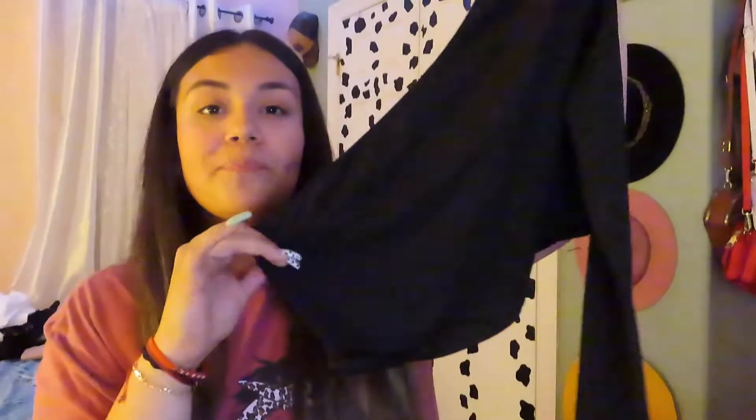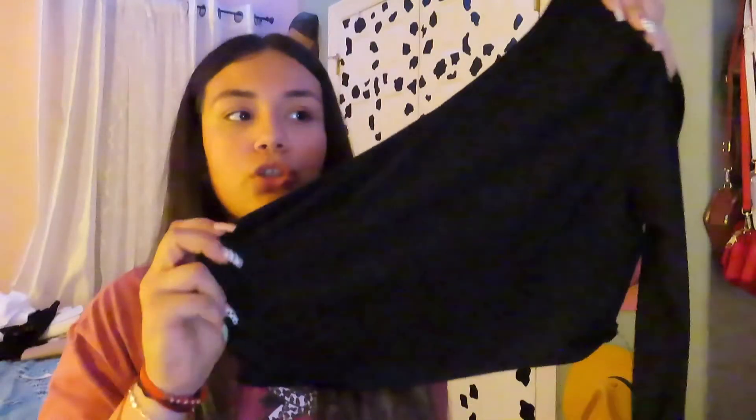For outfit number four, I'm going to be styling this skirt. I love the look of skirts, especially in summer because you don't want to be hot. This skirt is from SHEIN and it also has a slit — it is very very cute. Then I'm gonna top it with a one-shoulder shirt, really cute. I'm going to be styling it with the concho belt. For my botas, I'm going to be using the brown ones again. That is outfit number four!